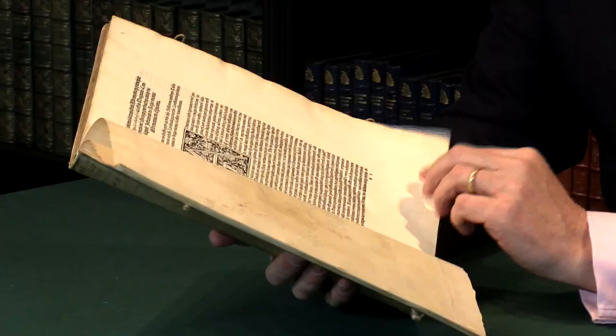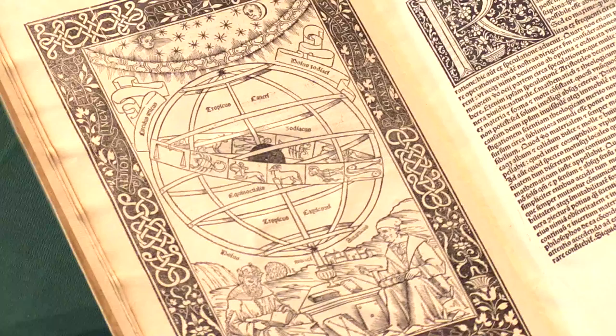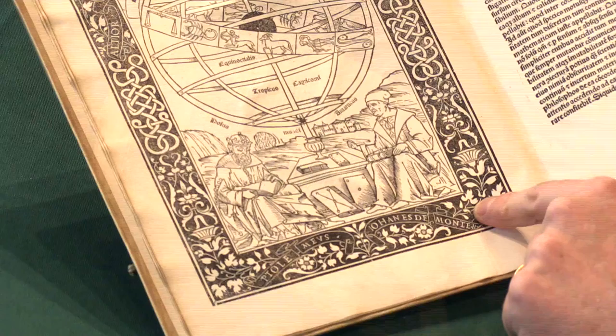The book is perhaps most recognizable in this very attractive opening woodcut, which faces the opening of the text. At the foot are two figures: the ancient figure of Ptolemy, the geographer and astronomer of the ancient world, being interrogated, as it were, by Regiomontanus, representing the modern science.